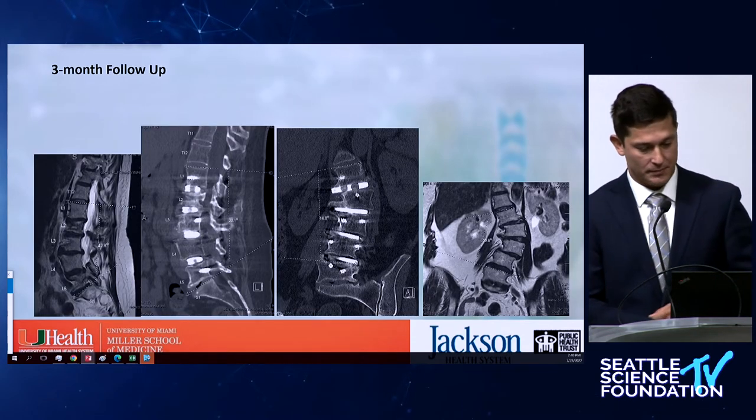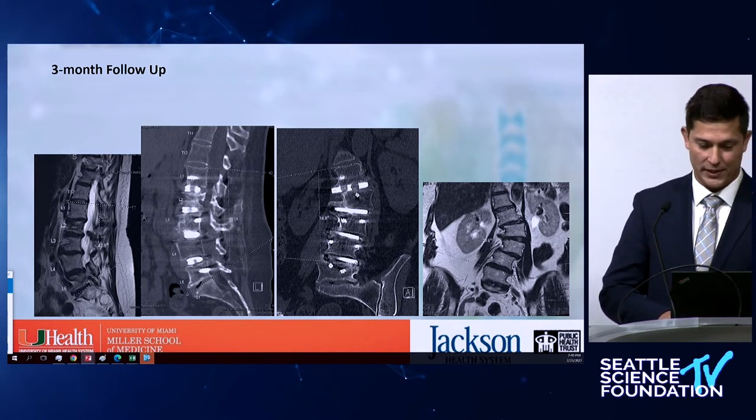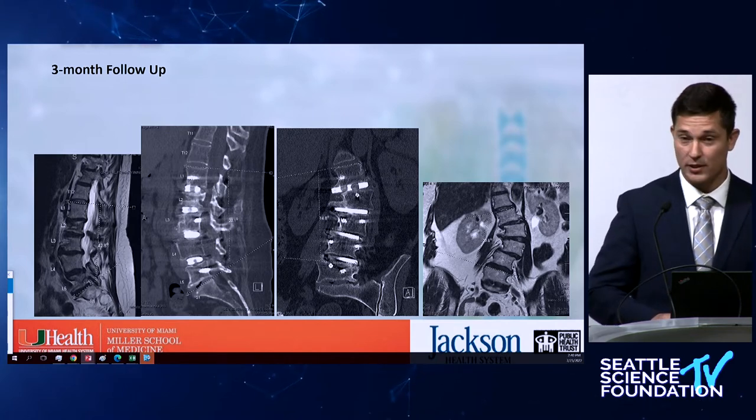On the post-op, even though the patient did well and slowly recovered, there was a long recovery. At that time I was still avoiding doing L5-S1 — I was not comfortable, and it took me some time to get comfortable.